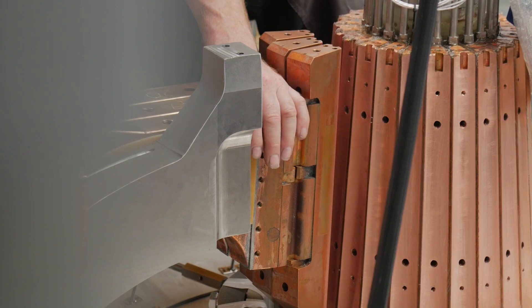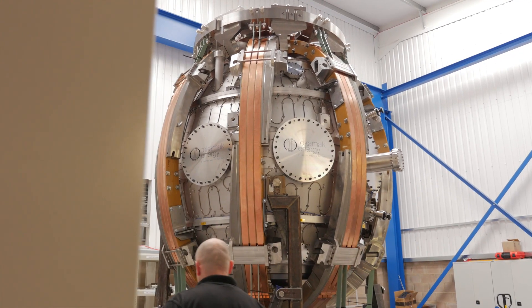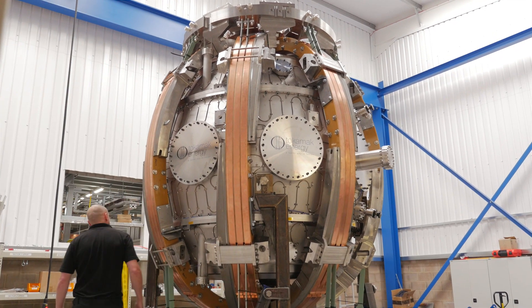We are using much better technologies, equipment, and diagnostics. The first milestone we are hoping to achieve on ST40 is 15 million degrees — that's the temperature of the sun. That's still relatively cold in fusion terms, but it's where things start to get interesting. From then on we are looking to push up to 100 million degrees, where fusion can actually start to occur.